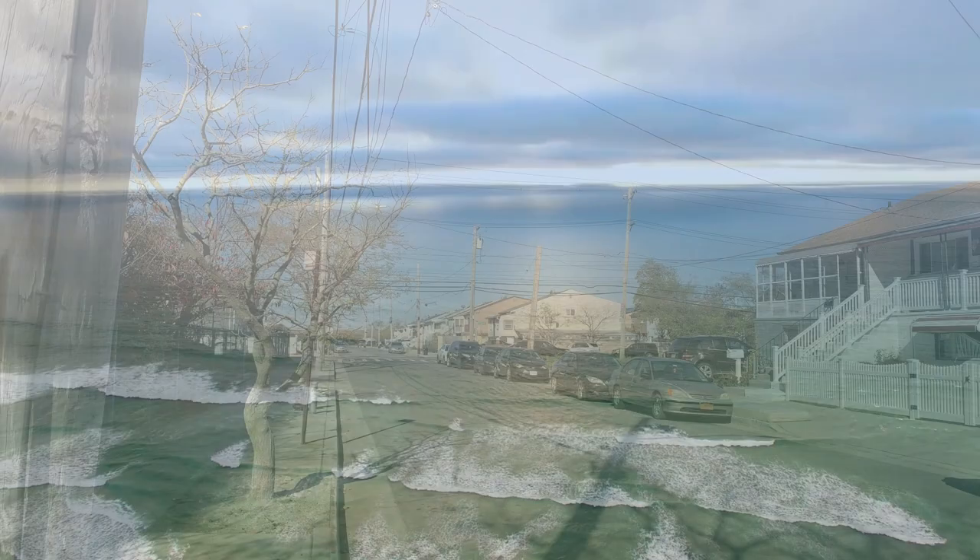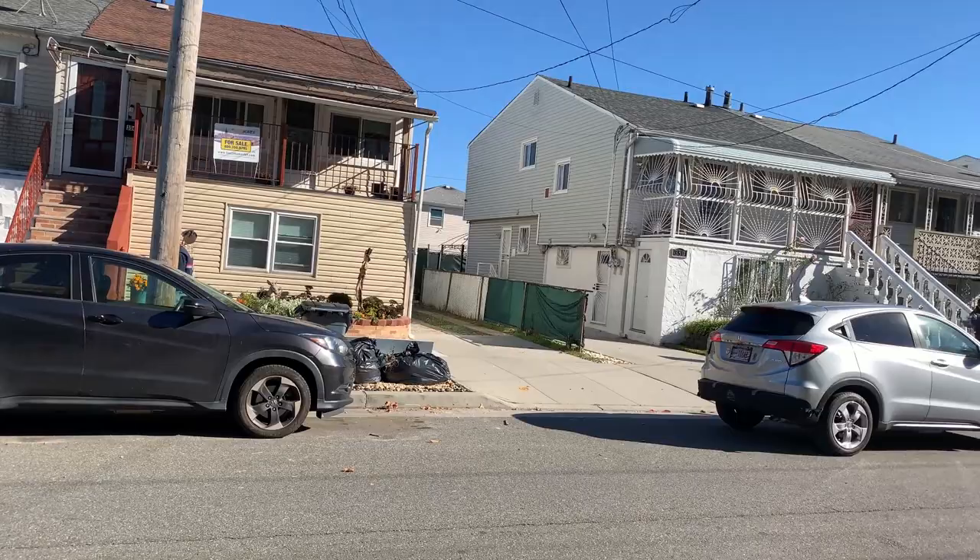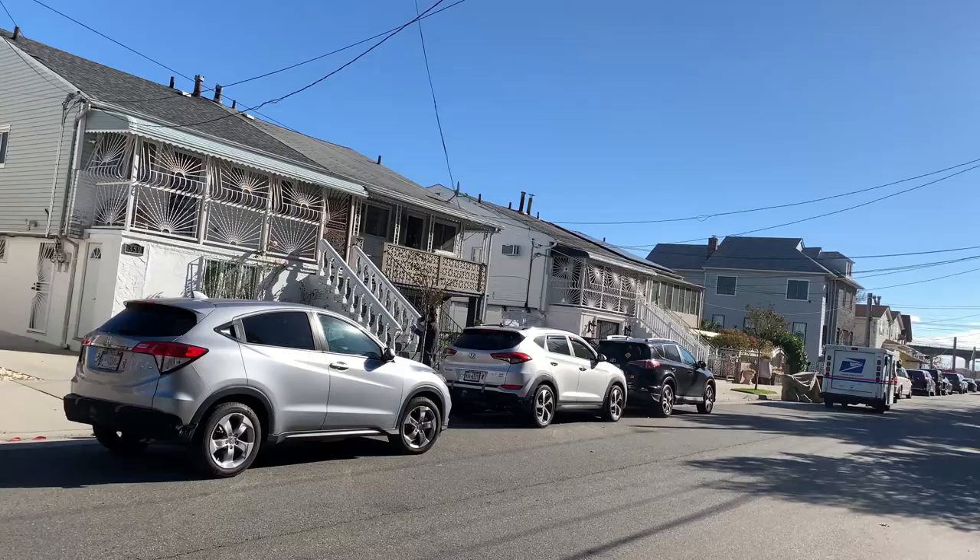The first house I'm going to be showing you is $739,000. It's a five-bedroom, three-bath, and it sits on the corner of Beach 48th Street. That is the house that's actually for sale. The driveway is to the right of the house.